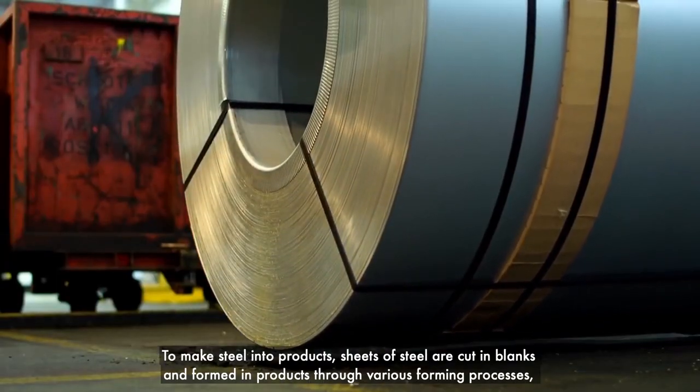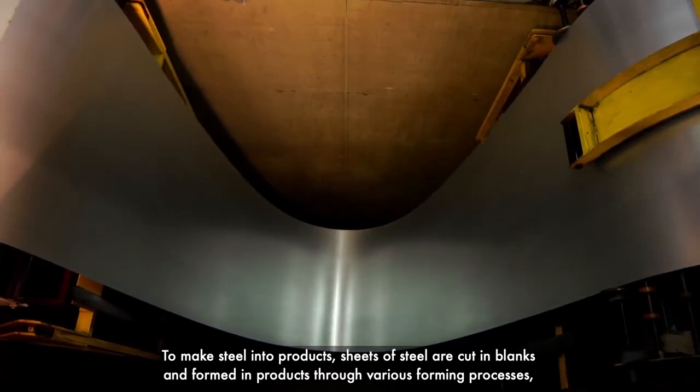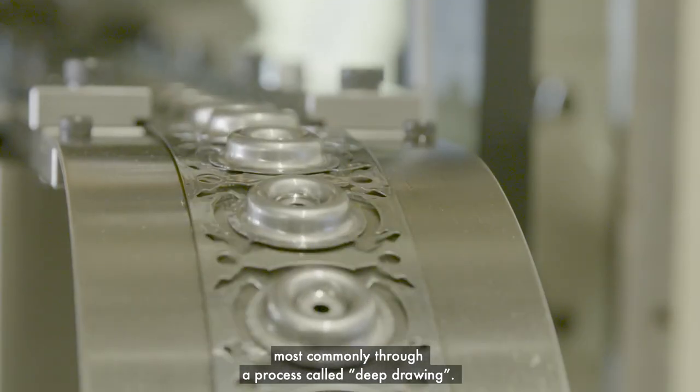To make steel into products, sheets of steel are cut into blanks and formed into products through various forming processes, most commonly through a process called deep drawing.